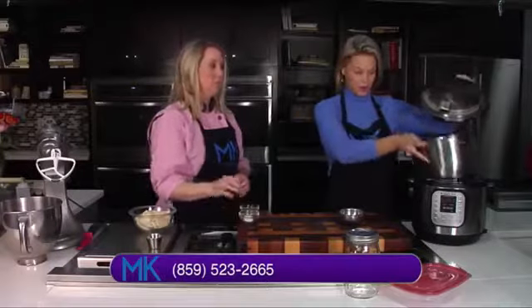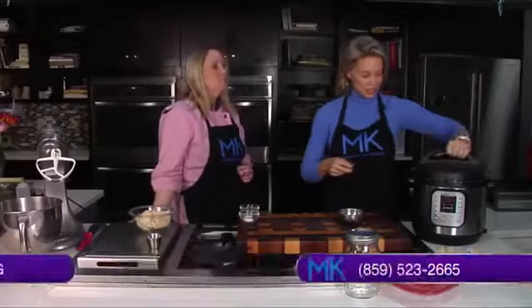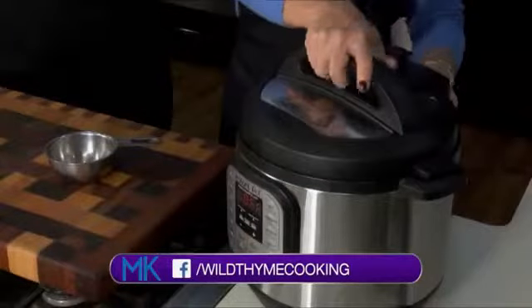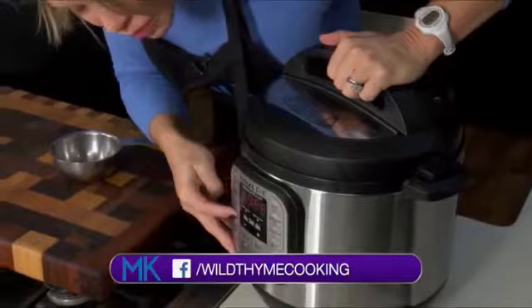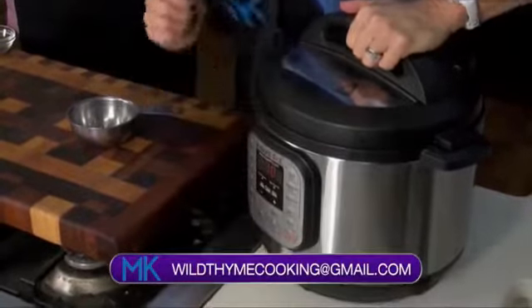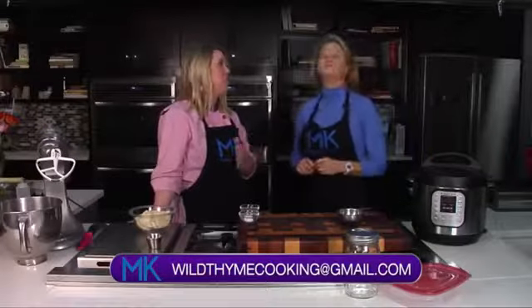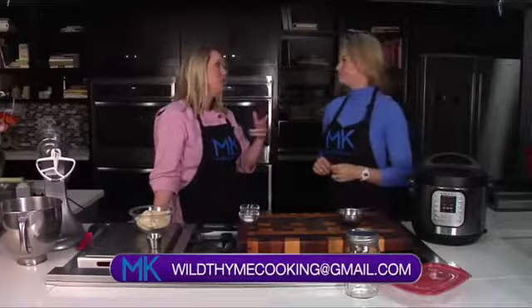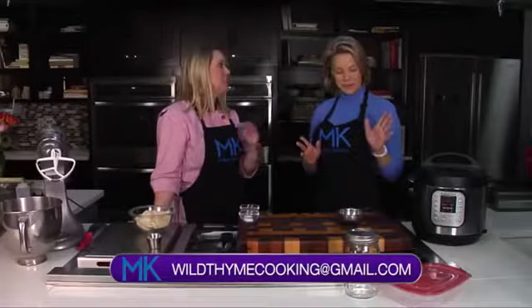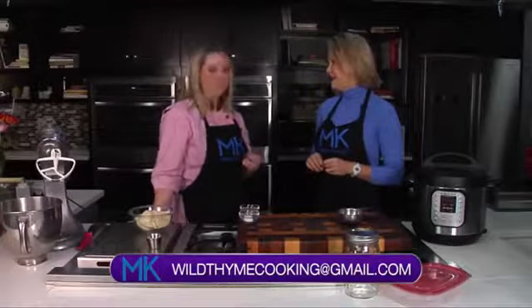This is going to cook for 10 minutes on pressure. If you did it in a crock pot, you would cook it much longer. The crock pot is kind of the old school way where you put it in in the morning, let it go on low, come back after work, and everything's ready to go. What's nice about the Instapot is you don't have to have something cooking all day long — you can throw it in and literally 10 minutes later, that thing is done.